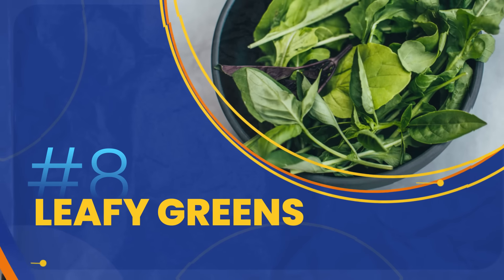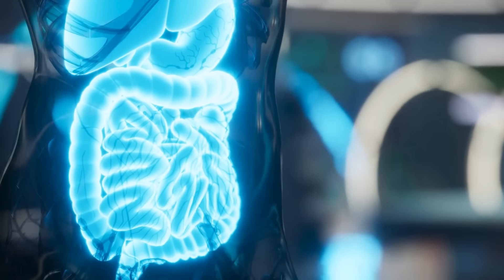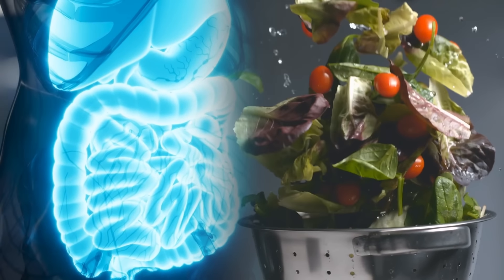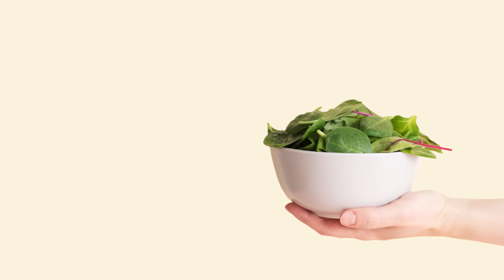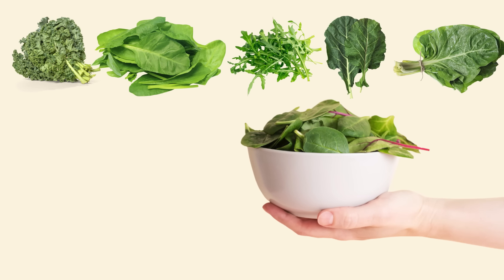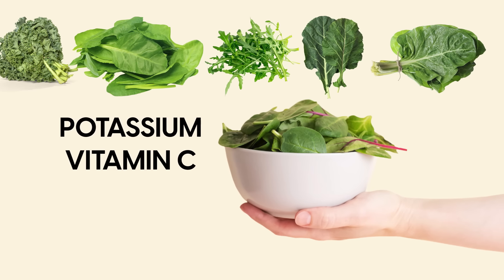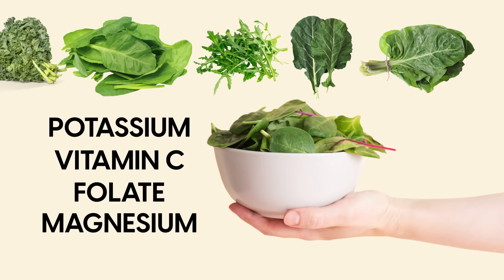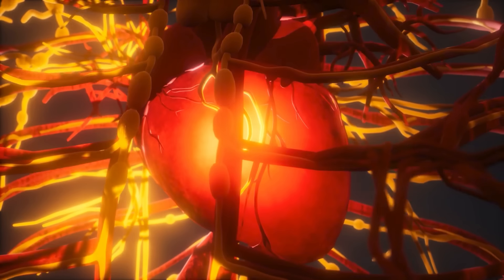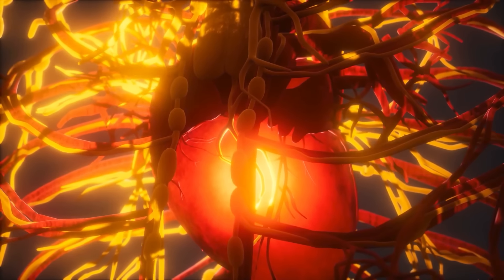Moving on to number 8, leafy greens. Fiber plays a crucial role in keeping your gut healthy, and there's no better source than leafy greens. Leafy greens, including kale, spinach, arugula, collard greens, and swiss chard, are rich in nutrients like potassium, vitamin C, folate, and magnesium that support artery health. Their high content of vitamin K is particularly effective in reducing artery calcification.